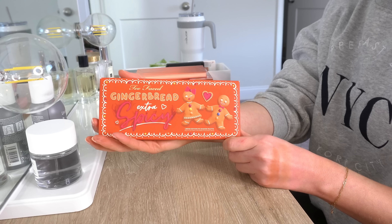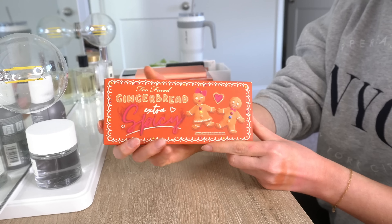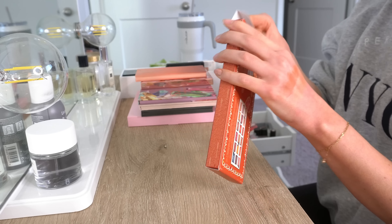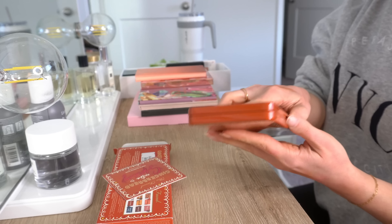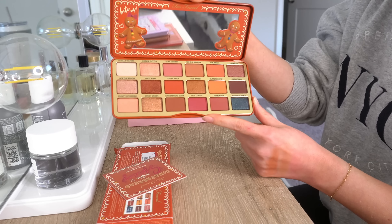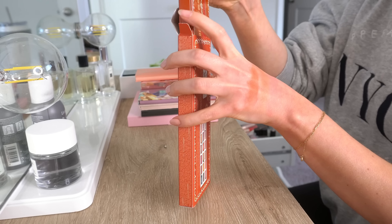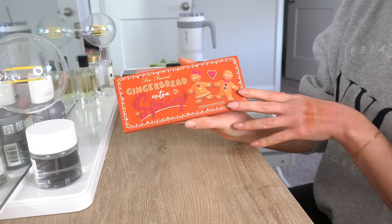Next, yet another palette still in the box — this is the Too Faced Gingerbread Extra Spicy palette. This came from Marshalls for $29.99, which honestly I probably could have gotten it even cheaper. It's never been used. This will teach me a lesson to not continue to buy things from Marshalls and TJ Maxx. The colors are pretty but not colors I'm going to use. I don't know why I felt it was necessary to buy this, so I will probably resell it. I need to stop buying random things.